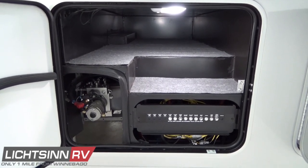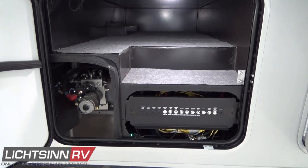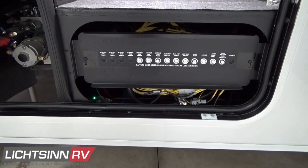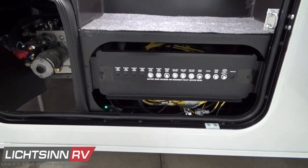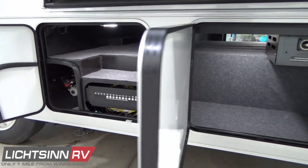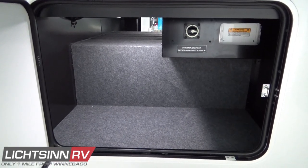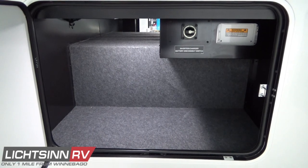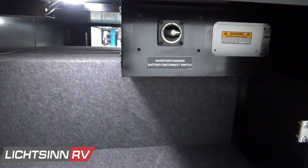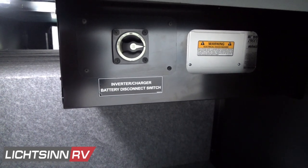Here you'll see all of the lowered basement and cargo storage. The 35F features 137 cubic feet of basement and exterior storage. The pass-through storage forward houses the automatic hydraulic leveling pump and several push-button solenoid breakers. Inside the next compartment is the 2,000-watt pure sine wave inverter, which allows you to power household appliances directly off the four deep-cycle Group 31 RV batteries without running the generator.